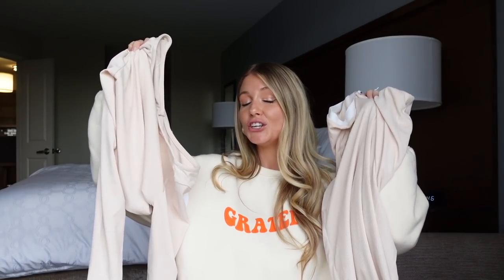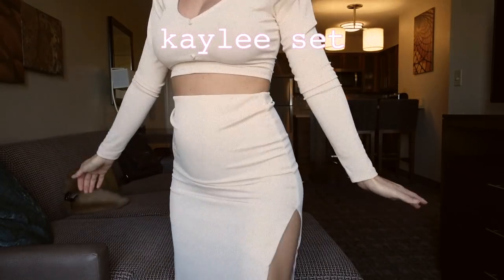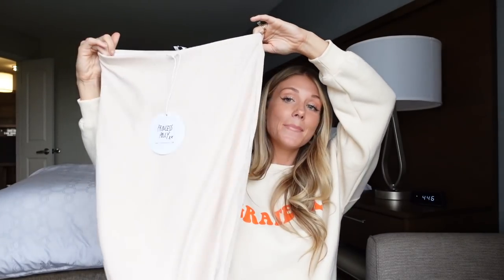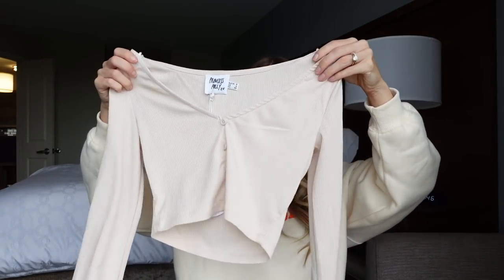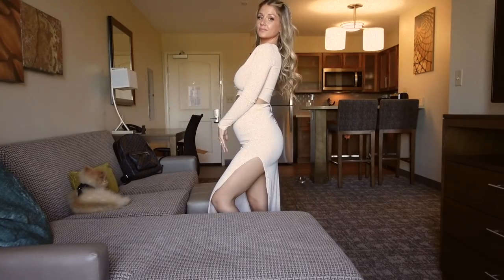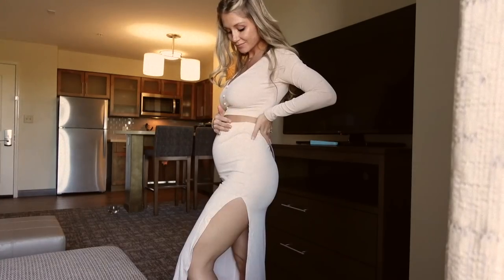This is a very classy and cute two-piece set, which I am obsessed with. It looks so good on the bump. We have a midi skirt — again, we have the slit — and then the matching top in a cream, beige color vibe. Goes with everything. You can layer her, dress her up, make her casual. Do whatever you want to do. She's literally here, ready to go. Do as you please.